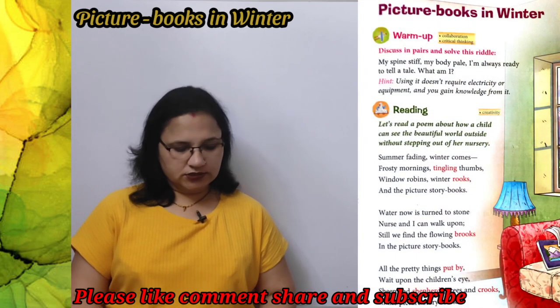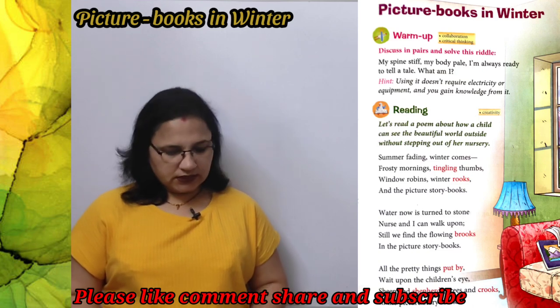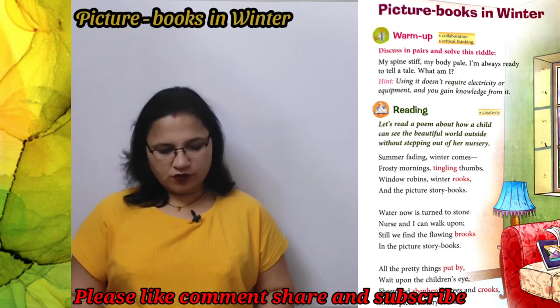This is given on page number 13. Warm up exercise: discuss in pairs and solve this riddle.